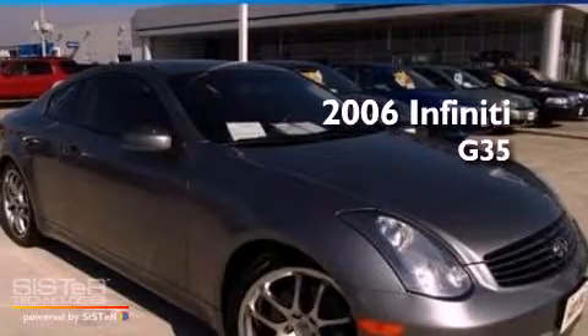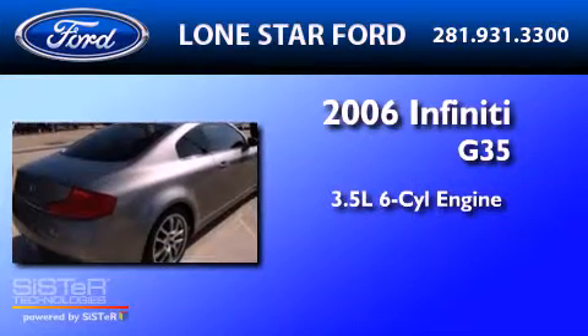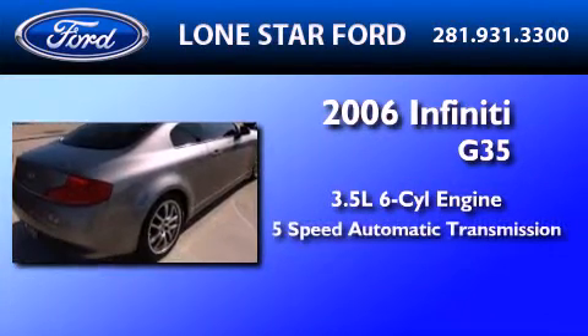This is a 2006 Infiniti G35. It has a 3.5 liter 6-cylinder engine and a 5-speed automatic transmission.